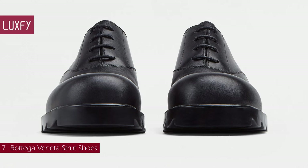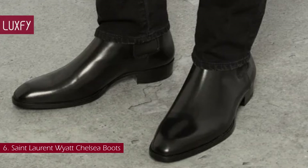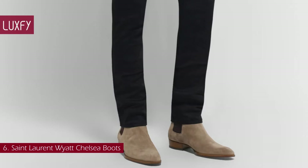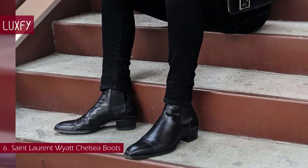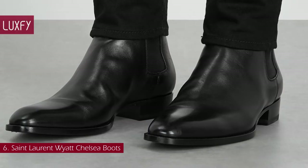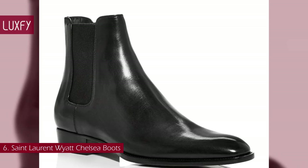Number 6: Saint Laurent Wired Chelsea Boots. The Wired Chelsea Boots are a Saint Laurent classic. They are crafted in Italy and have traditional design details like elasticated sides and stacked Cuban heels. Capturing the rock and roll energy that the Parisian fashion house has become synonymous with, Saint Laurent's Wired boots are an icon of the brand. A Chelsea boot is essential to a complete shoe collection, perfect for rainy days and a winter staple. The Saint Laurent Wired Chelsea Boots are sold for $1,025.